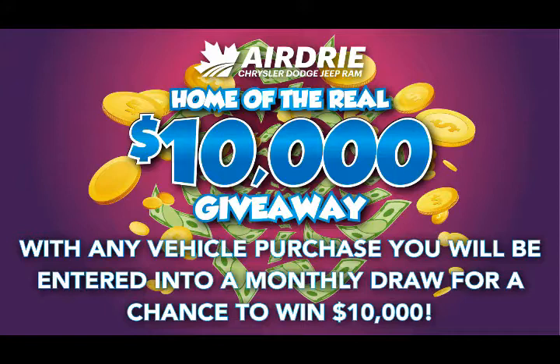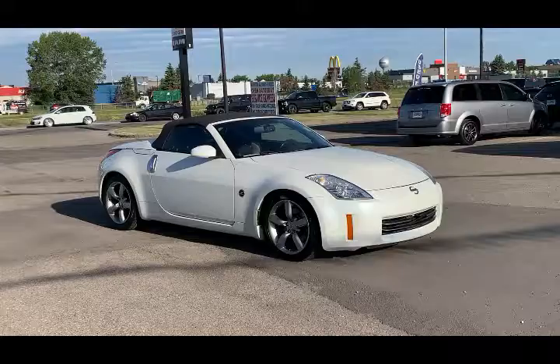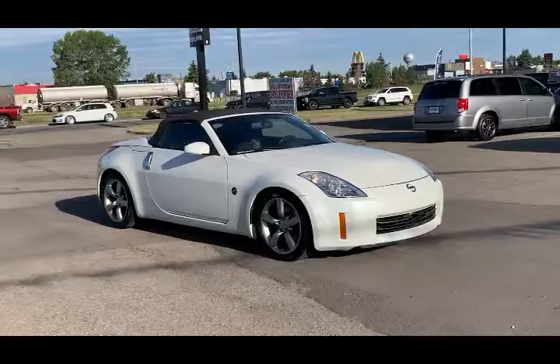Hello everyone, we're here today at Airdrie Dodge Jeep, home of the $10,000 giveaway. With any vehicle purchase, you're going to be entered into our monthly draw that month for your chance to win $10,000, and wouldn't that be a treat?